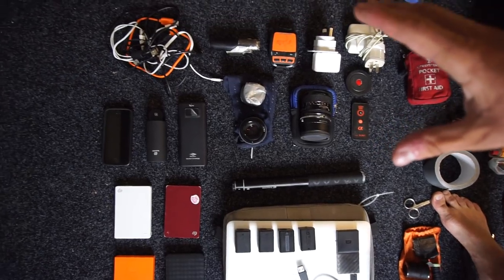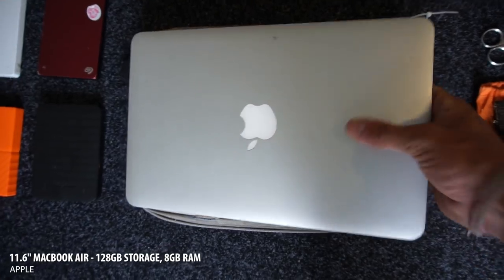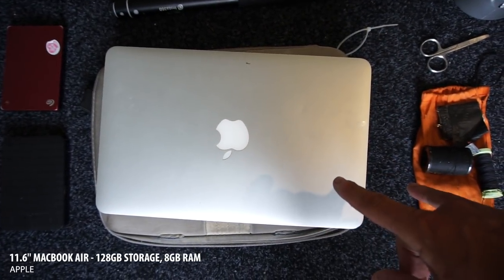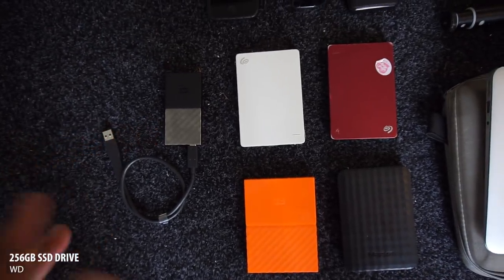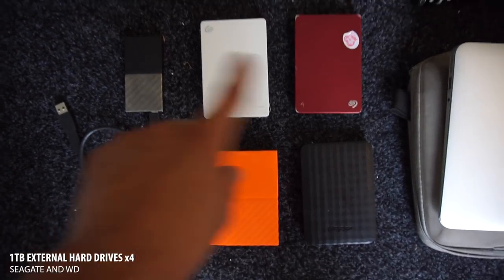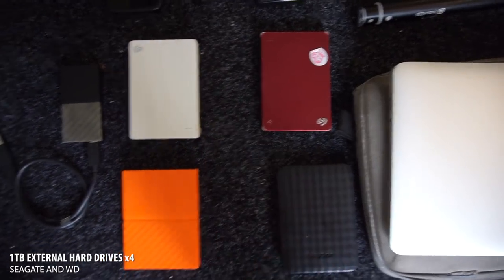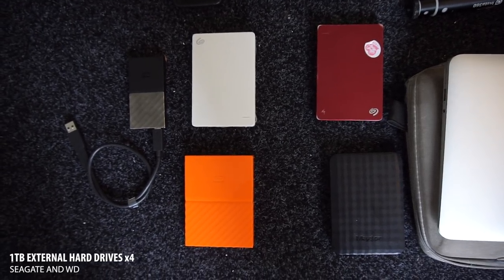Moving on to electronics. The majority of the electronics I'm carrying are to make the videos you're watching right now. This is my MacBook Air — it's got a little solid state drive, it's been really reliable, thin little thing, great for unicycle touring and video editing. For data storage I carry four one-terabyte hard drives and one 256GB SSD drive. I use the SSD for editing, and two of the hard drives are direct copies of the other two, so I've got two terabytes of storage with two terabytes of backup.